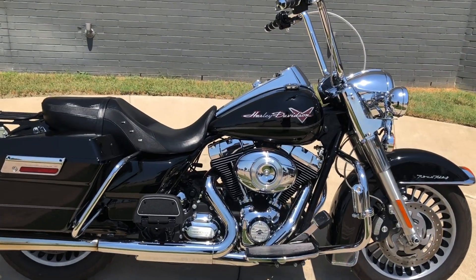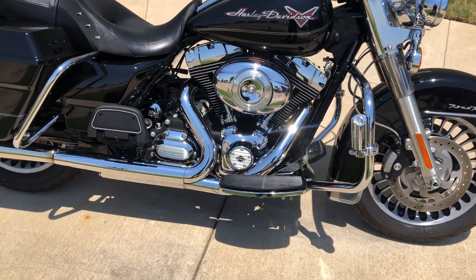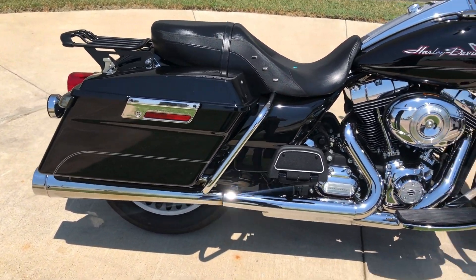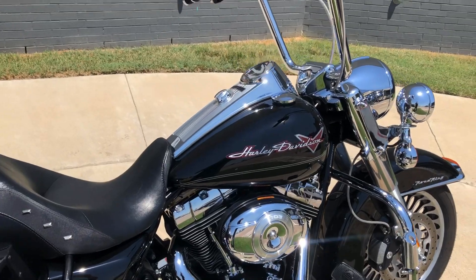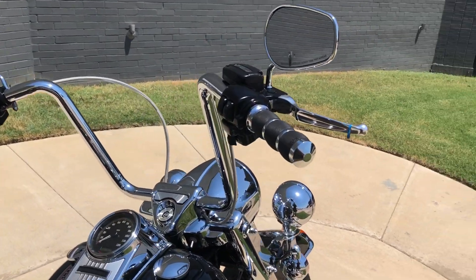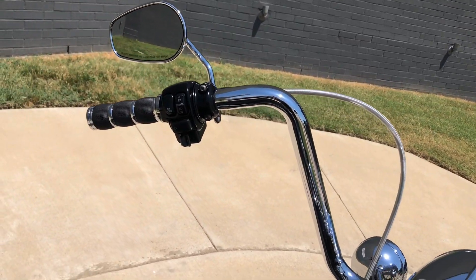It's got the vivid black paint on it. 103-inch fuel-injected twin cam with a 6-speed transmission. There's some aftermarket slip-ons. Floorboards for the rider and the passenger. Got the saddlebag guards. Engine guard with the highway pegs installed. Got the 8-hanger handlebars. Avon grips. Stainless steel braided cables. Electronic cruise control.